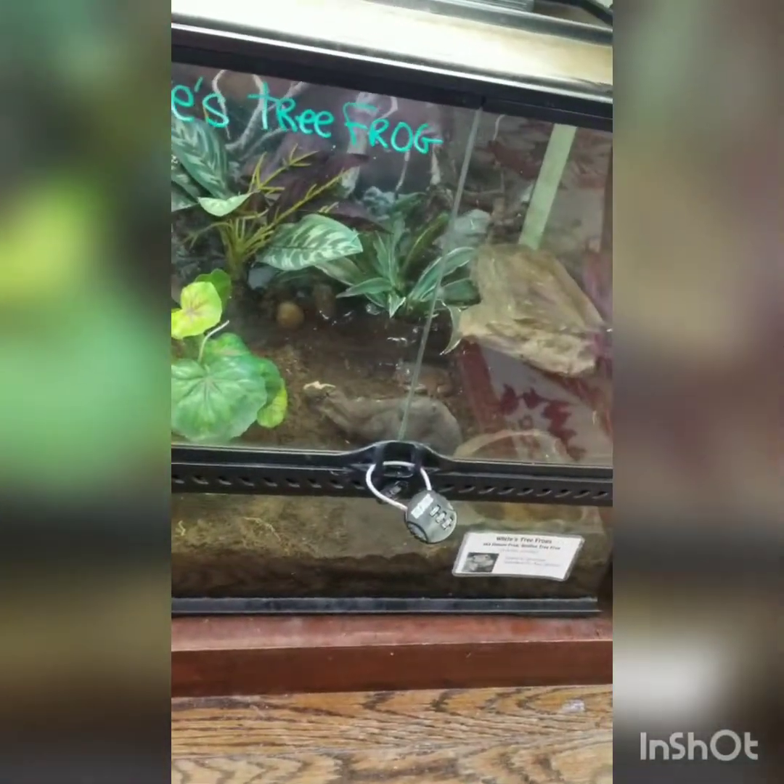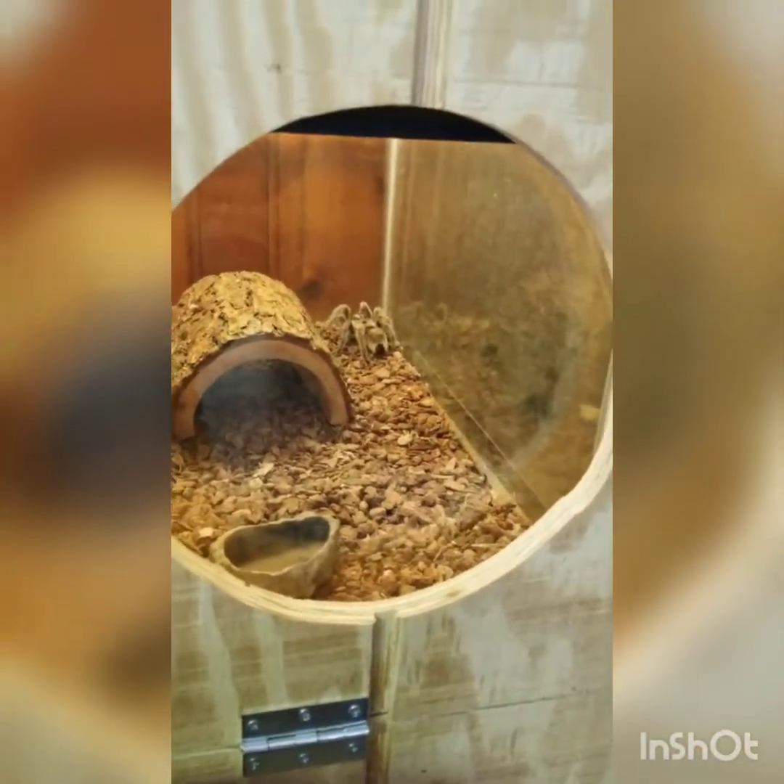It's a white tree frog. He's right there. I don't see him, but... yo, look at all those cockroaches! Wow. Yo, look at that huge spider.